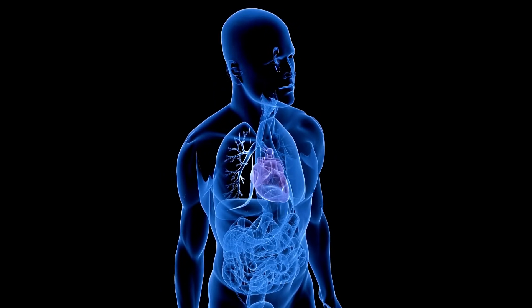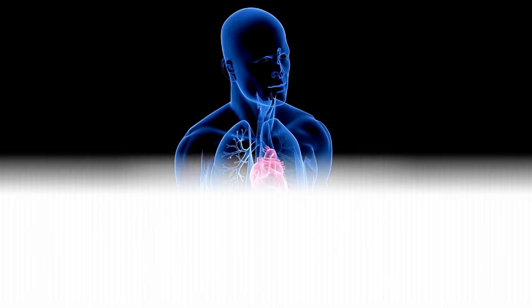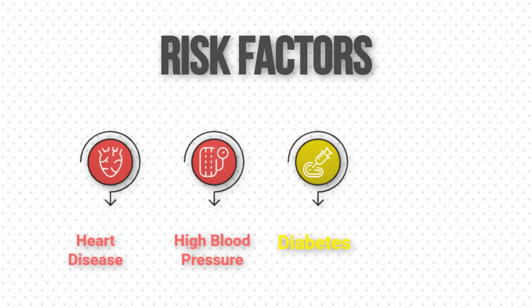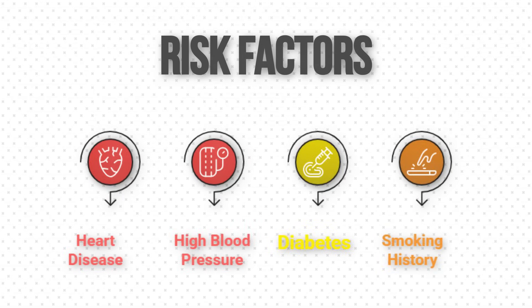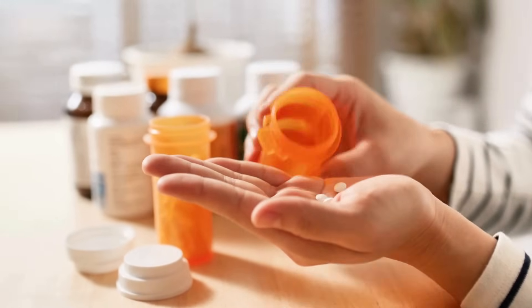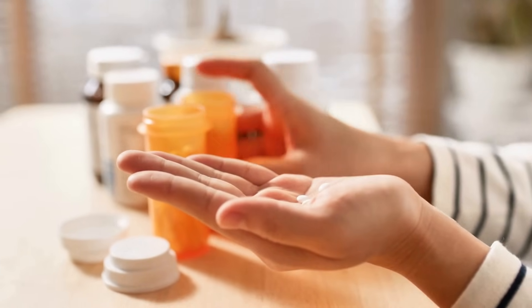What makes some people more vulnerable to developing heart disease from NSAIDs? If you already have heart disease, high blood pressure, diabetes, or a history of smoking, your risk is much higher. Even for healthy people, long-term use or high doses of NSAIDs is dangerous.